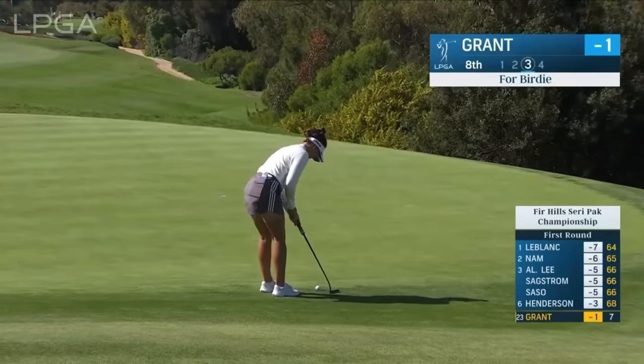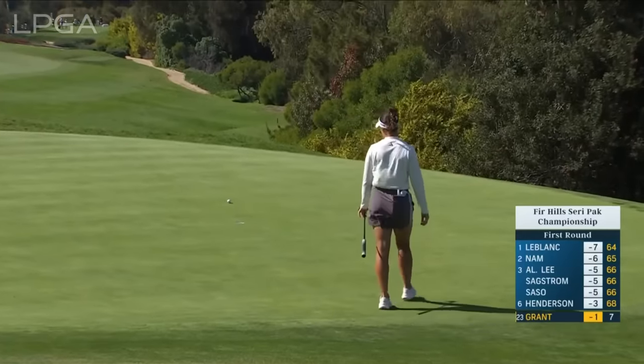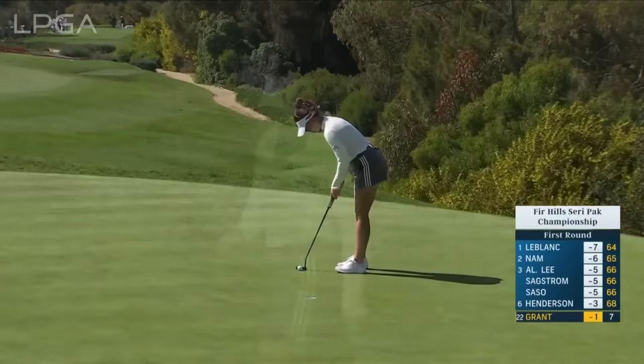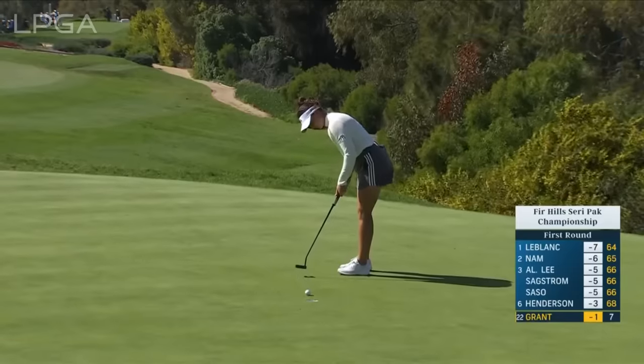We're looking at Lynn Grant here, aimed way left. She hasn't had the speed dialed in 100% so far — she's been quite aggressive with her putting, and there's another example of that. Now back to the form we're used to seeing from Lexi. Lynn Grant faces the comebacker for par.